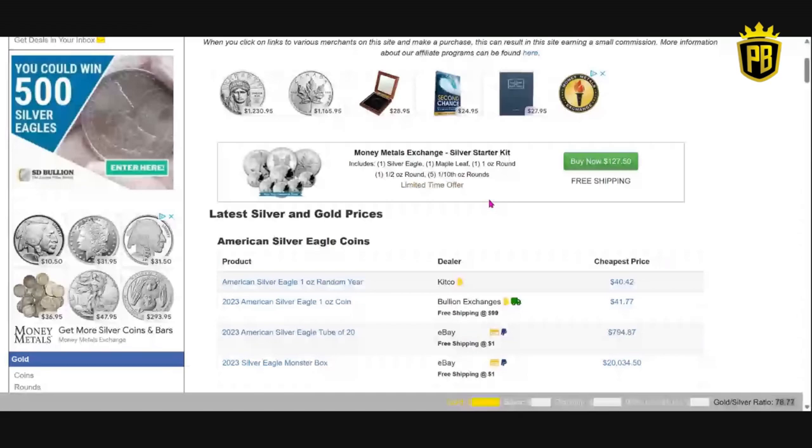I also have a link to their main page which will take you to their main website and it will show you everything they have. One for the main site, one directly for the silver starter kit. Yes, I am an affiliate and I do get a little bit of a kickback for you using those links.